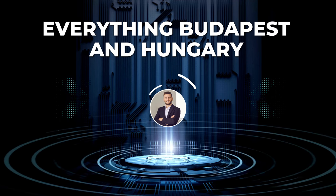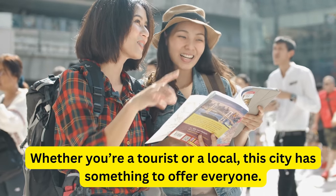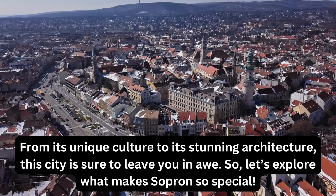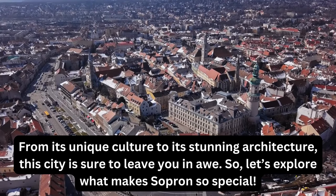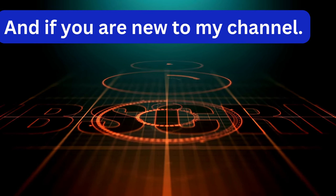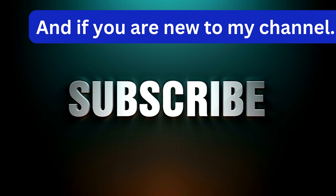Welcome to my channel, Everything Budapest and Hungary. This video is all about Sopron, Hungary. Whether you're a tourist or a local, this city has something to offer everyone. From its unique culture to its stunning architecture, this city is sure to leave you in awe. So let's explore what makes Sopron so special. If you are new to my channel, please subscribe and turn on the notification bell to be the first to get notified whenever I upload a new video.